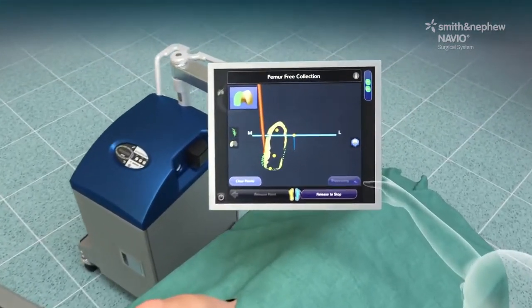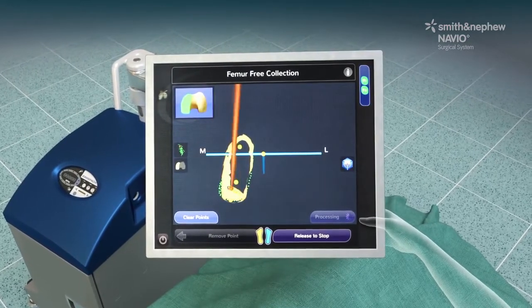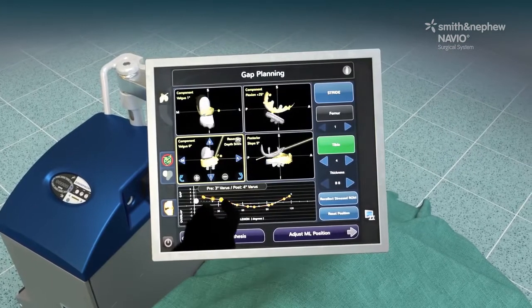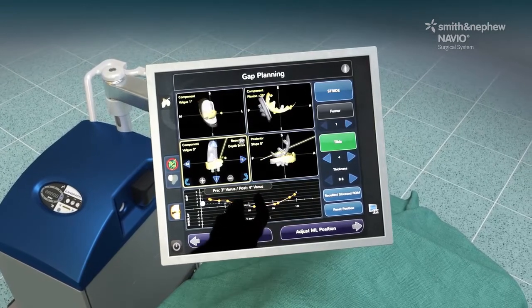The Navio surgical system has a small footprint that seamlessly integrates into OR workflows. Instead of a preoperative CT scan, mapping of the bone surface is done intraoperatively and is used to create a 3D representation of the bone structure.